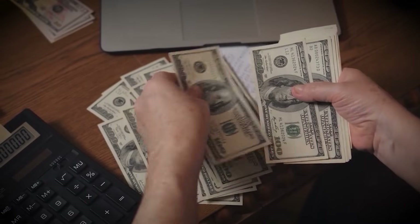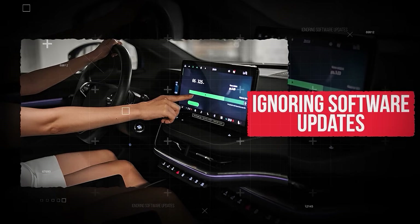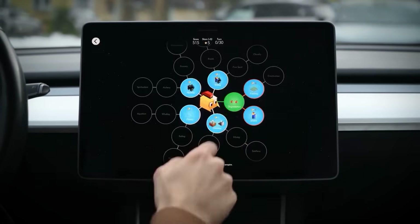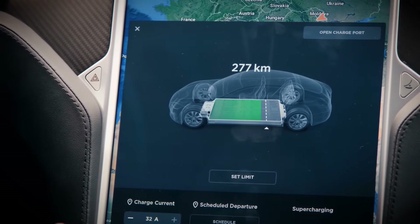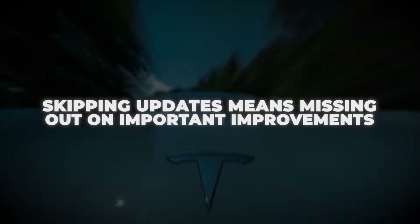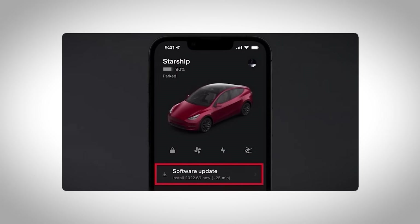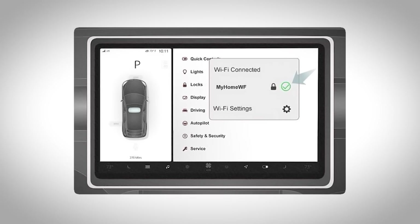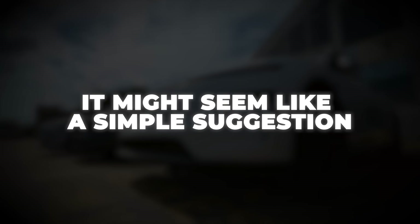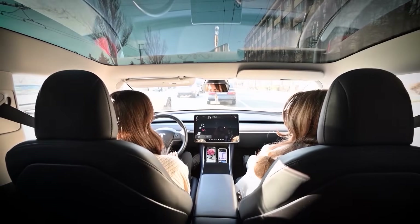While your EV is parked, another easy-to-miss habit could cost you in performance and range. Mistake number six: ignoring software updates. EV software isn't only about touchscreen features or entertainment — it also controls things like battery management, charging behavior, and even how much range you get. Skipping updates means missing out on important improvements, bug fixes, and even safety enhancements. Some updates happen automatically, but many require Wi-Fi, so if your car is not connected, the updates won't go through at all. The easiest fix is to keep Wi-Fi turned on when your car is parked at home. It'll keep your EV running smarter, more efficiently, and sometimes even longer on just one charge.